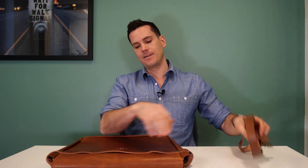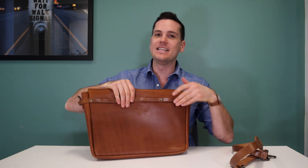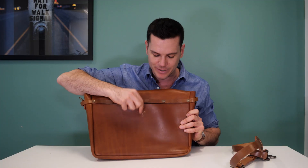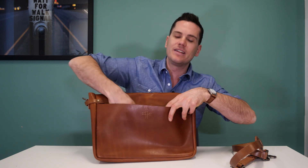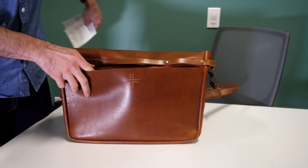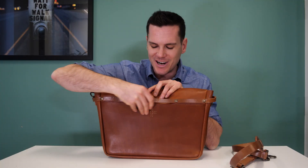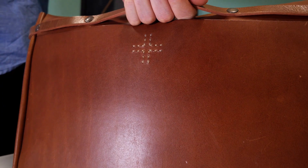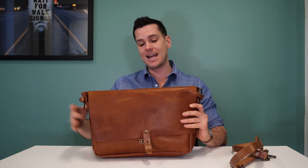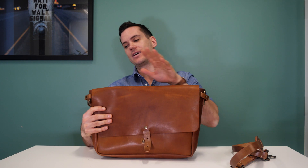On the back of the bag you can see WP Standard's logo stitched into it — a pretty cool subtle touch. There's also a nice big rear sleeve for stuffing a newspaper or magazine in there. In addition to the rear sleeve, there's a pass-through on the bag you can use as a handle, though it's not a great handle if the bag is very heavy.